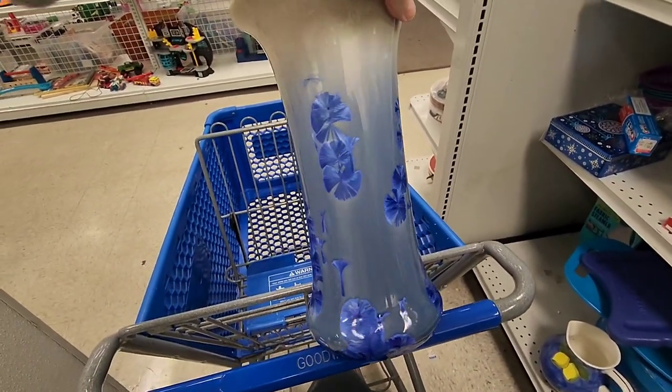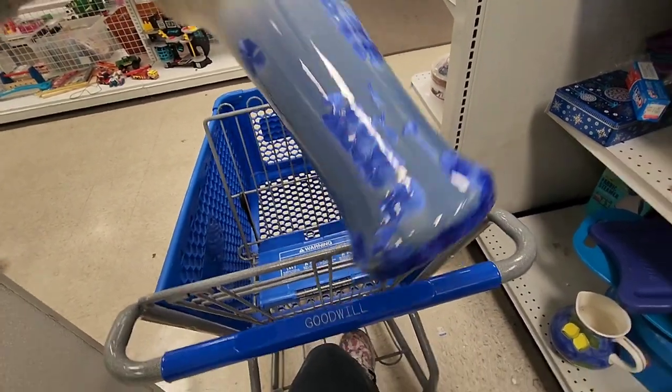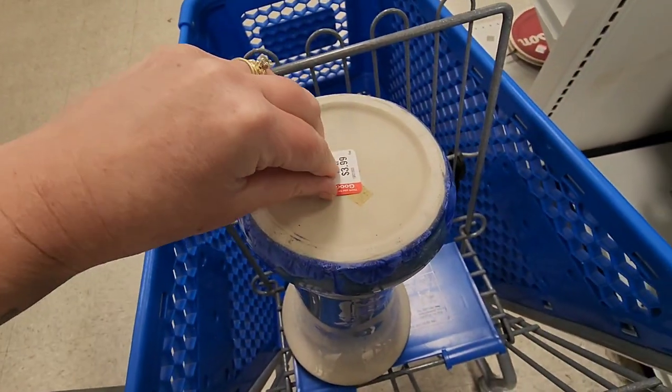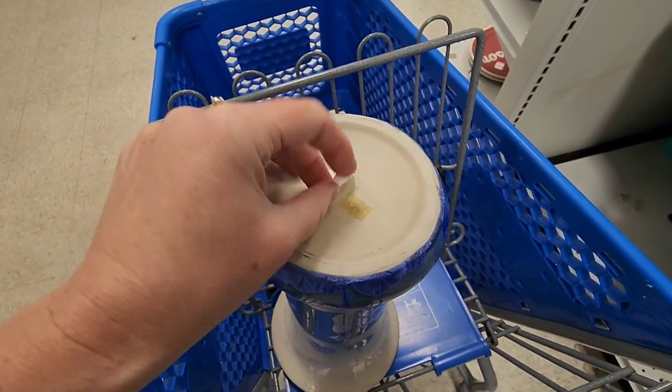I saw this crystalline glazed vase, thought about it, and had it in my cart for a little bit, then I put it back on the shelf. It was reasonably priced at $3.99. There wasn't a marking — it looks like there was a sticker originally there that no longer is there.